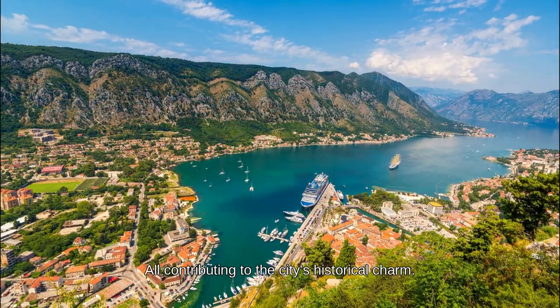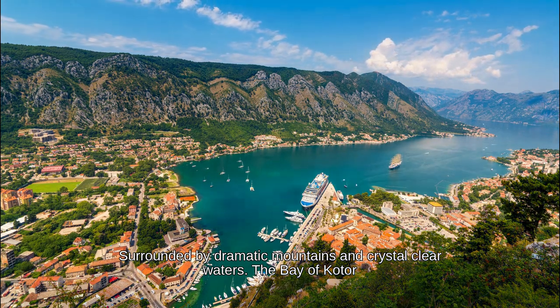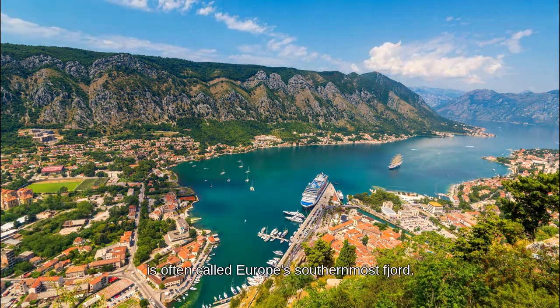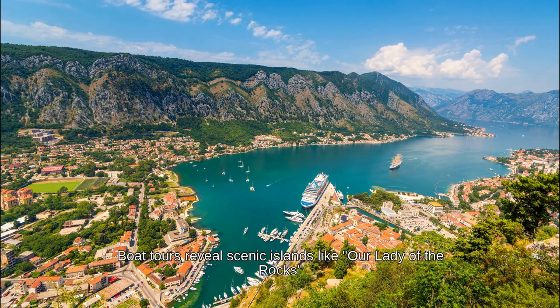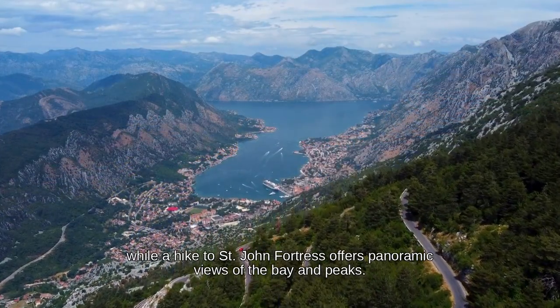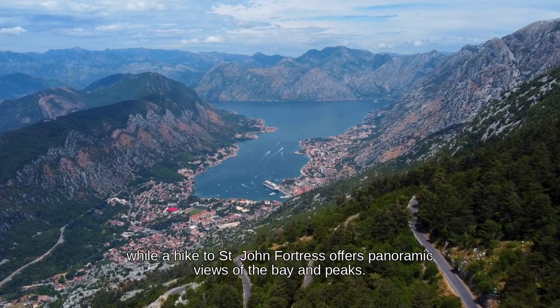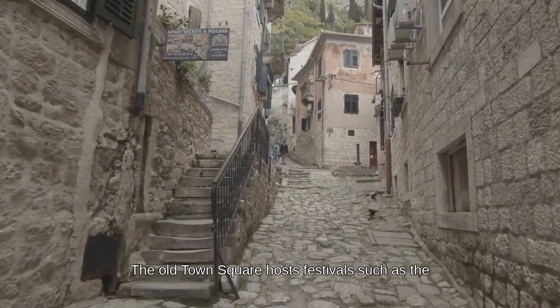Surrounded by dramatic mountains and crystal-clear waters, the Bay of Kotor is often called Europe's southernmost fjord. Boat tours reveal scenic islands like Our Lady of the Rocks and Sveti Đorđe, while a hike to Saint John Fortress offers panoramic views of the bay and peaks.